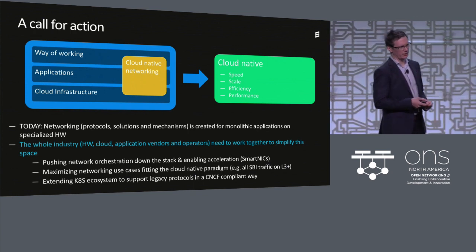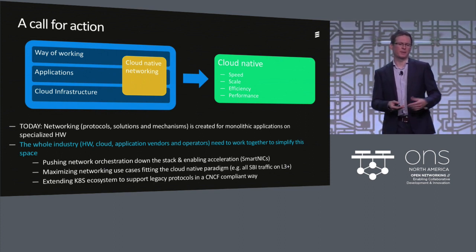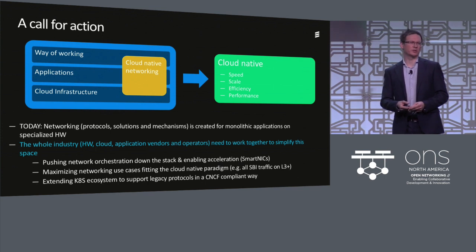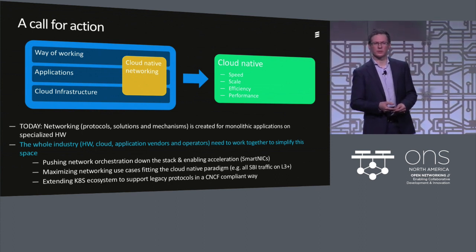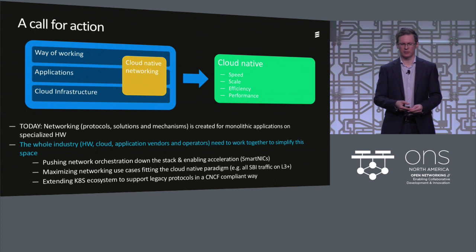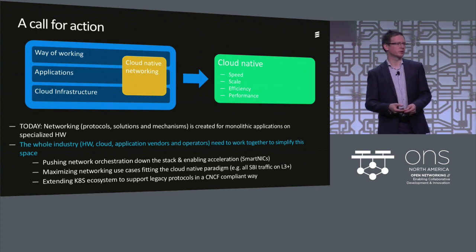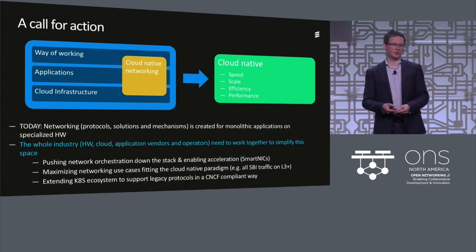Coming back to the three things needed for true cloud-native benefits: the way of working, the application, and the cloud infrastructure. One area spanning all of these that we need to address — and where we need the community's help — is networking. Today, the networking mechanisms, protocols, and solutions used in telco networks are typically ones we started using when we had monolithic nodes on dedicated hardware. We have evolved to cloud-native applications, but are still using the same protocols and solutions.